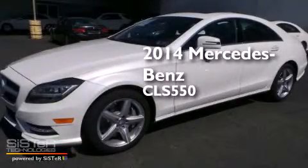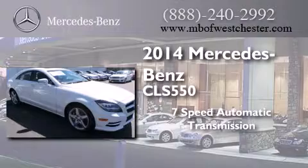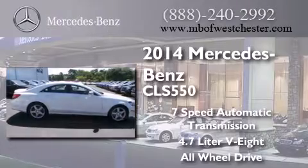This is a brand new 2014 Mercedes-Benz CLS 550. This four-door sedan has a seven-speed automatic transmission, a 4.7-liter V8, and the added safety and control of all-wheel drive.